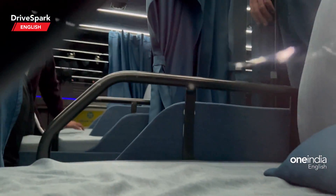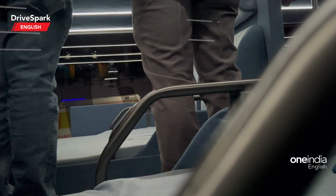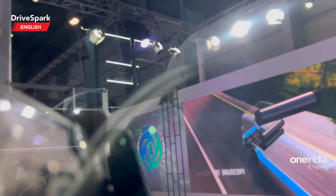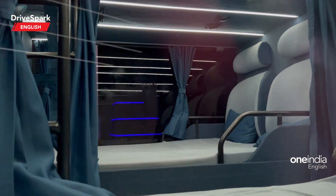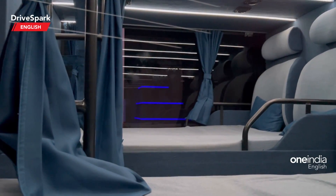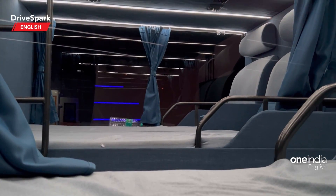You can spot the pillow right there and someone is already testing the bed out. There is a lot of attention around the sleeper beds. There are also a couple of regular chairs here too. Since this is a prototype, you can see a combination of both configurations — however in production it will be offered either as a full sleeper or as a regular seater.